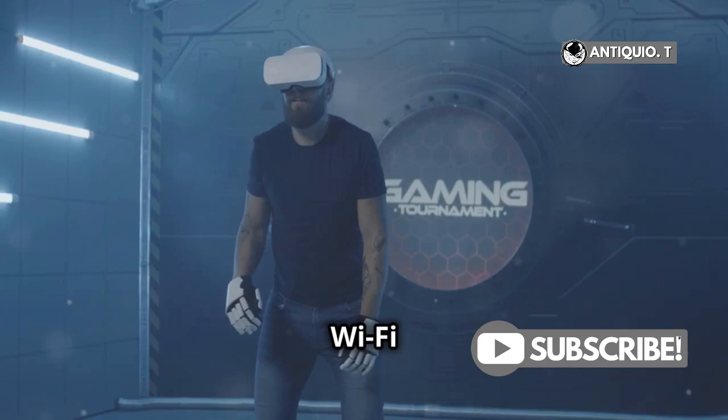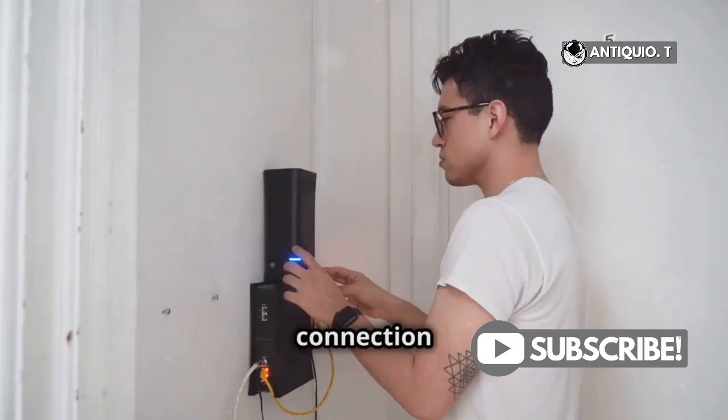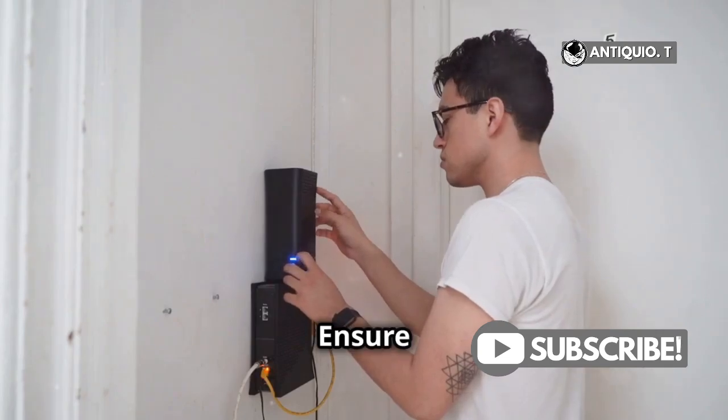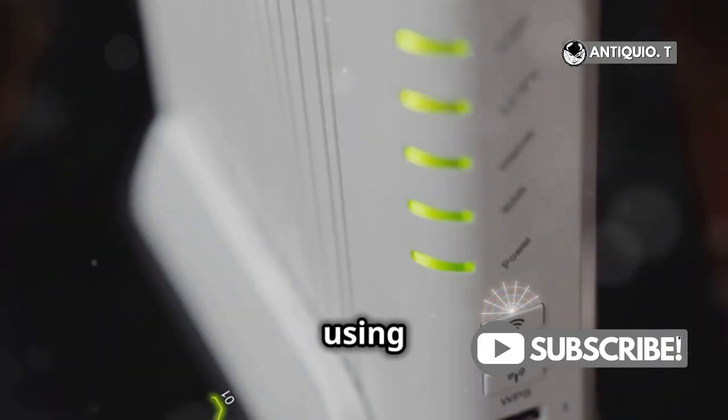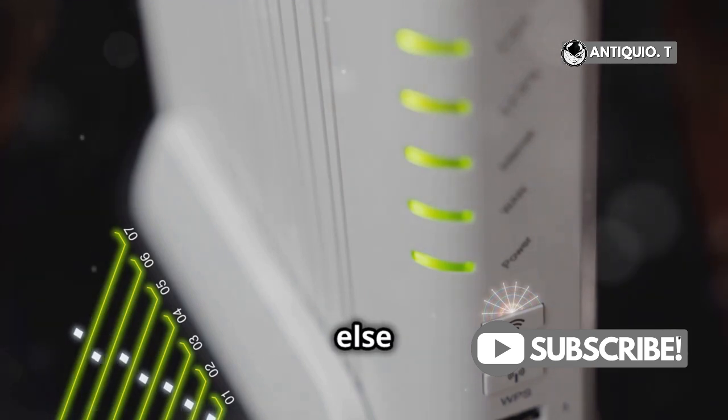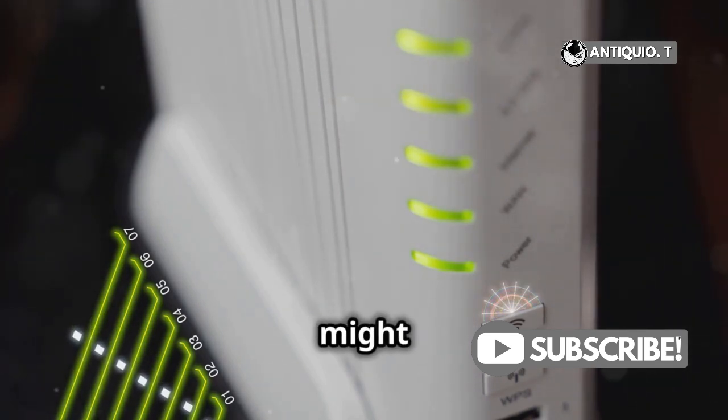Now, onto Wi-Fi. A weak or unstable connection can cause significant lag, especially in online multiplayer games. Ensure you're close to your router and consider using a 5 GHz network for better performance. If all else fails, a Wi-Fi extender might do the trick.